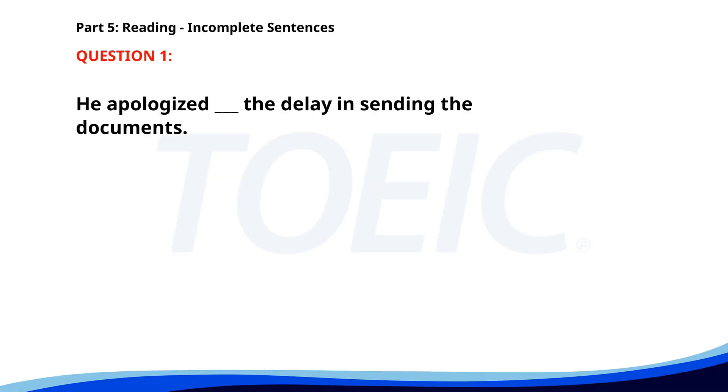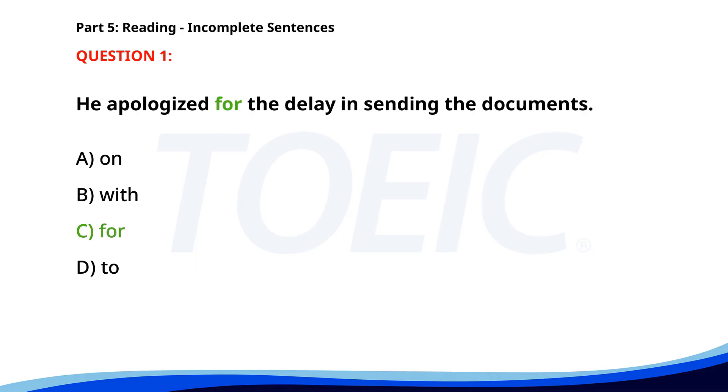Number 1. 'He apologized ___ the delay in sending the documents.' A. On. B. With. C. For. D. To. The correct answer is C: For.